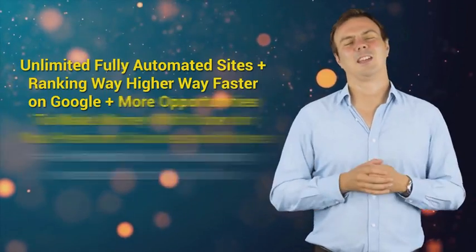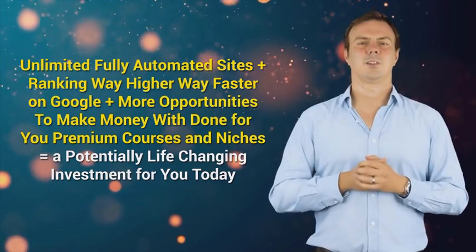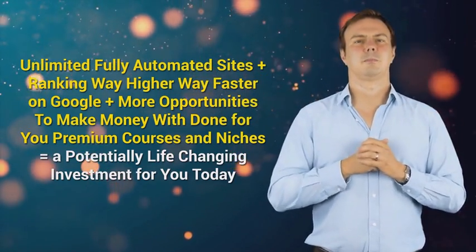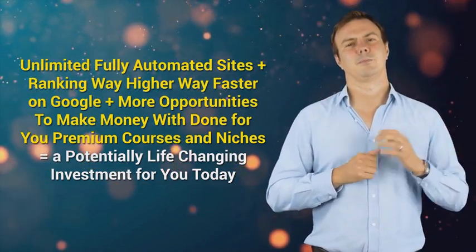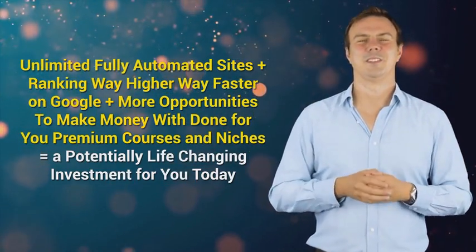Unlimited fully automated sites, plus ranking way higher and way faster on Google, plus more opportunities to make money with done-for-you premium courses and multiple niches — equals a potentially life-changing investment for you today.